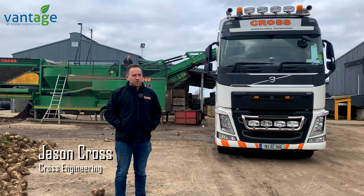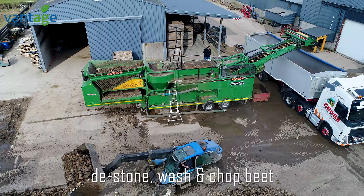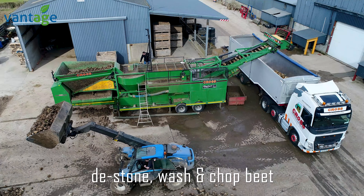So today we have the Elephant Beet washer. It fully destones, pre-cleans, washes and chops whole beet or chop beet if you want for delivery.